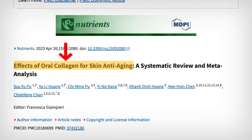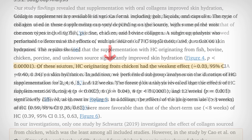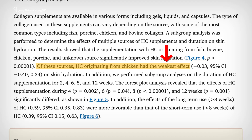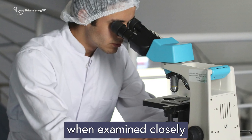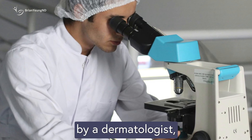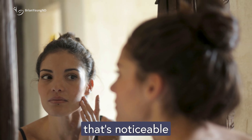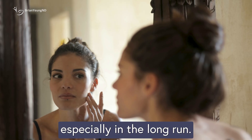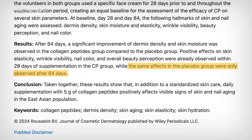Interestingly, the source of collagen seems to matter. Fish-based collagen peptides show the most benefit, while chicken-sourced peptides may slightly improve elasticity but not hydration. That said, while peptides can help improve hydration and elasticity when examined closely by a dermatologist, it's not entirely clear if they actually smooth out wrinkles in a way that's noticeable to the average person, especially in the long run. For example, although people taking collagen peptides showed early improvements, there was no difference from the placebo group by day 84.